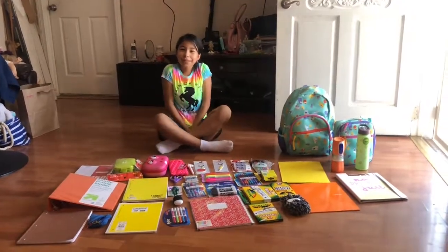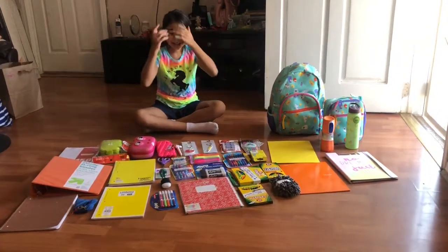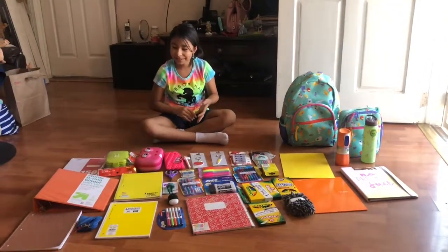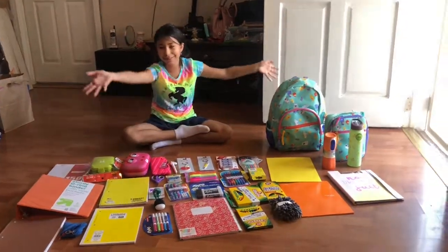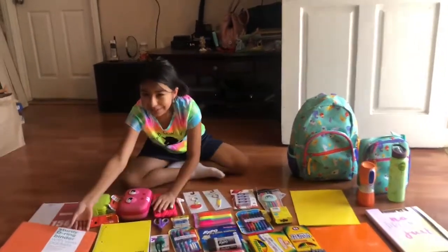Hey guys, welcome back to my mom and I's channel! Today I'm going to be doing a back to school supplies haul. We went to Target and stuff and got our school supplies. I'm going into fifth grade, so let's just begin.